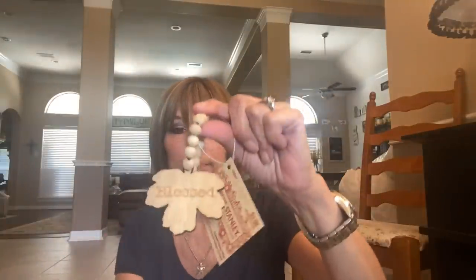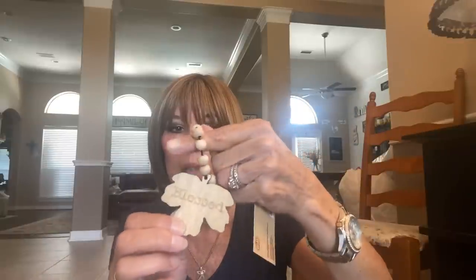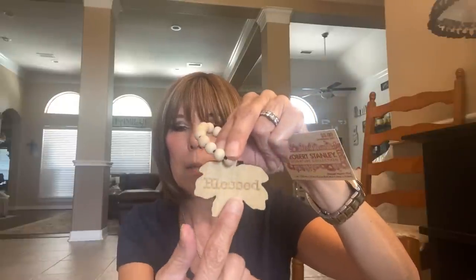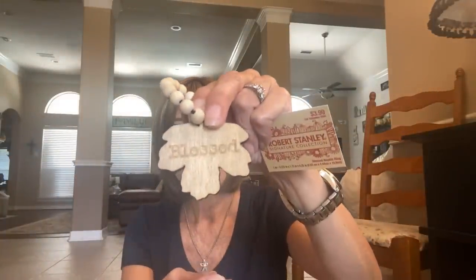One of the first things I got yesterday were these little tags — they're meant to go around a napkin, but I thought they'd be cute just sitting on a two-tier tray around a bottle or something. They're kind of stretchy. This one says 'Blessed' — they also had 'Thankful' and 'Grateful,' and they had a maple leaf and another leaf design too. I thought it'd look cute propped up on one of my tiered trays. These were $3.99 with 40% off.